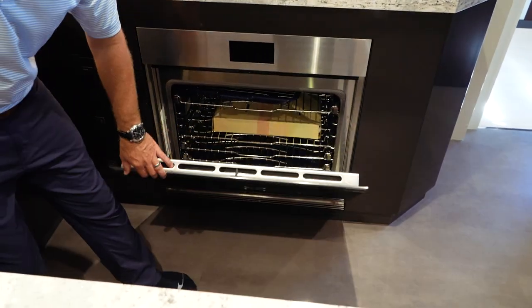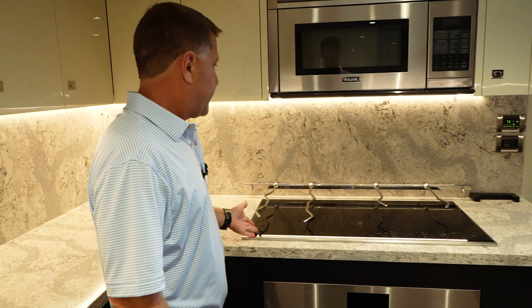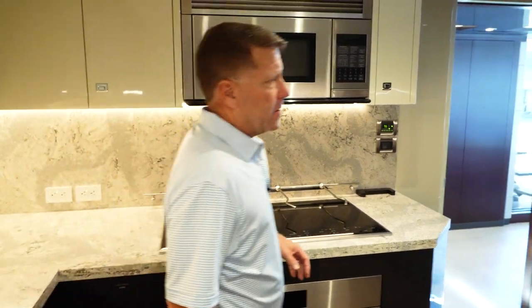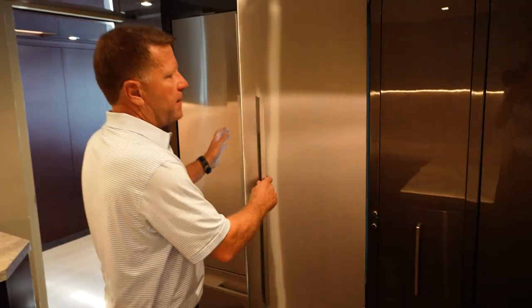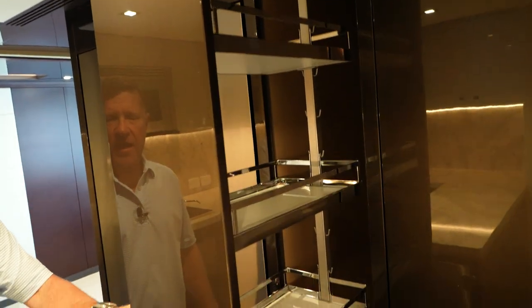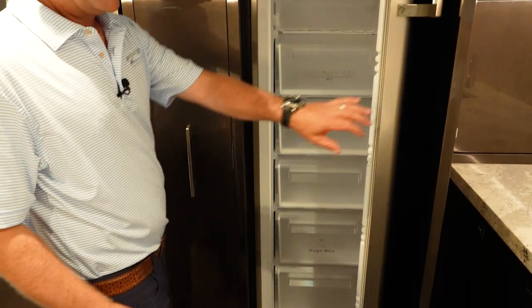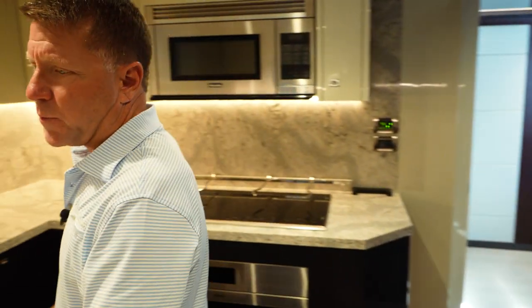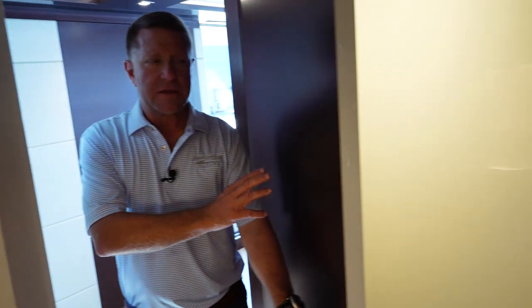The 32E galley is a chef's dream. We have everything from a Wolf oven to a Viking convection microwave, a Wolf induction stove top, and a Fisher & Paykel refrigerator and freezer. They've also integrated a pantry, which gives a lot of room for storage, plus an additional freezer. There's great counter space for plating for 10 guests, so the chef can easily have the assistance of a stew to help serve while preparing dinner. Across from the galley is a wine cooler.